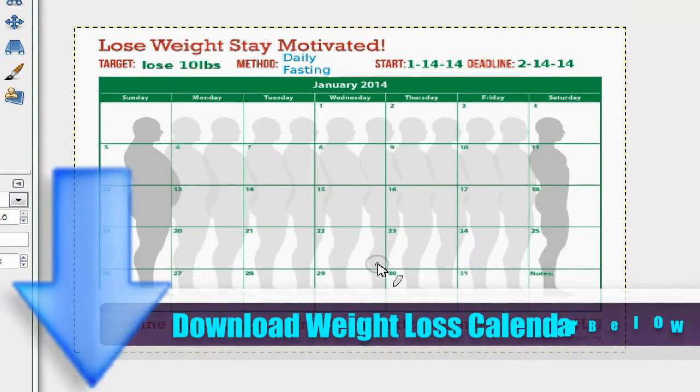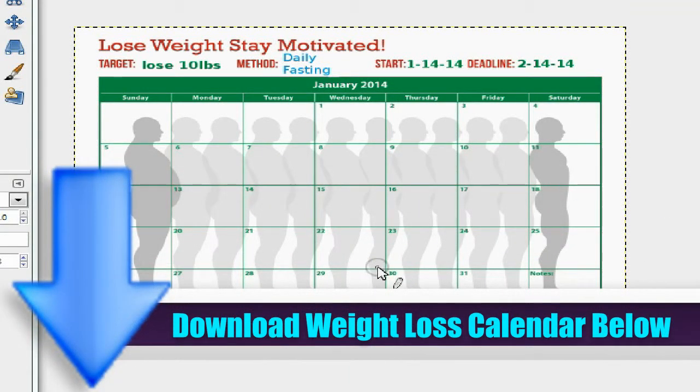Today I'm starting my daily fasting routine using this weight loss calendar that you can print. You can get it from the link down below and download it.